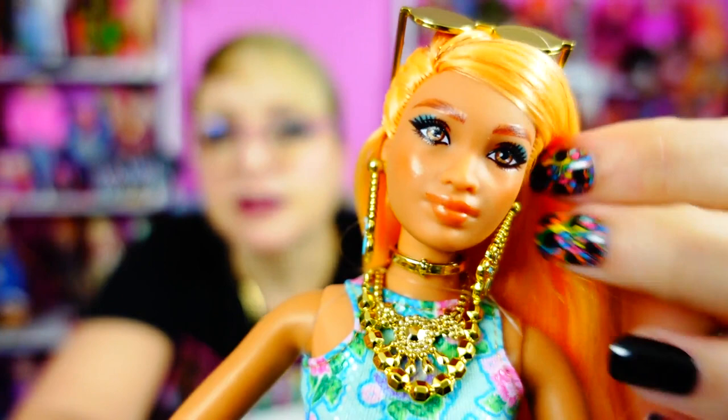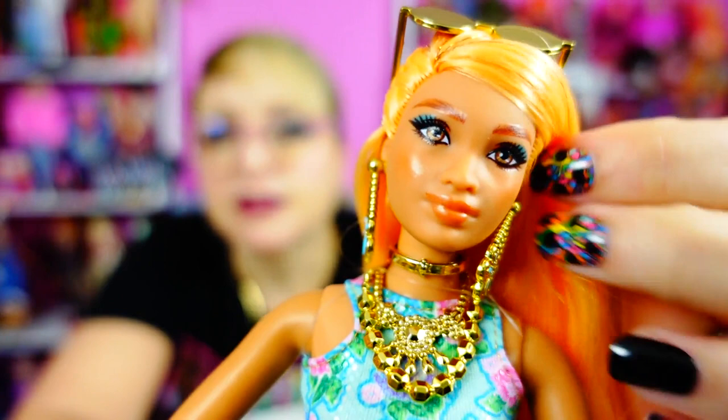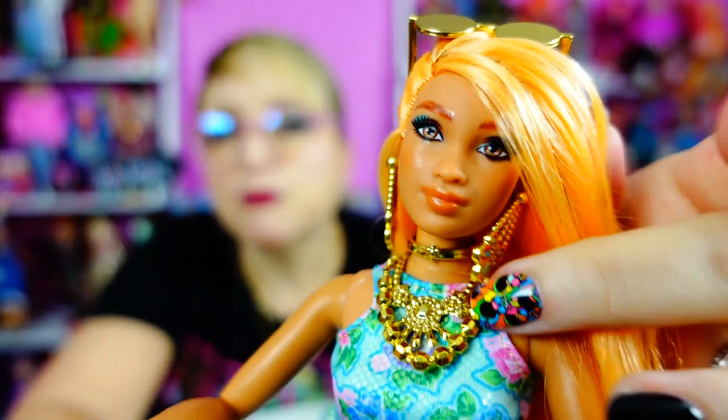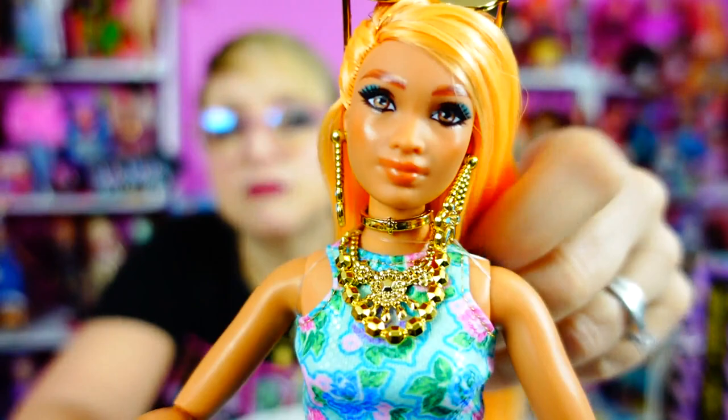Her face mold is gorgeous, absolutely stunning, and I love the way they did the makeup and the skin tone to really work with this tangerine colored hair.